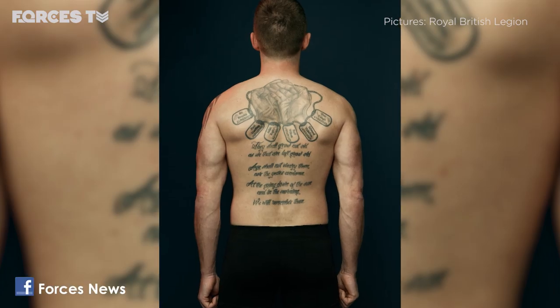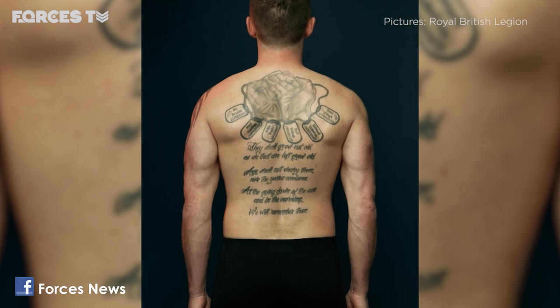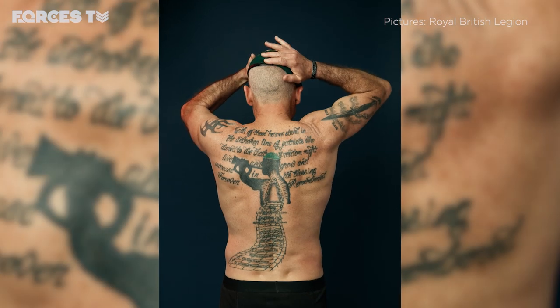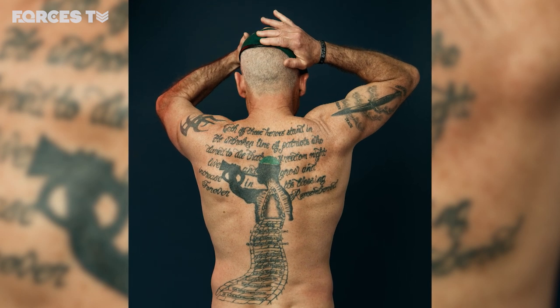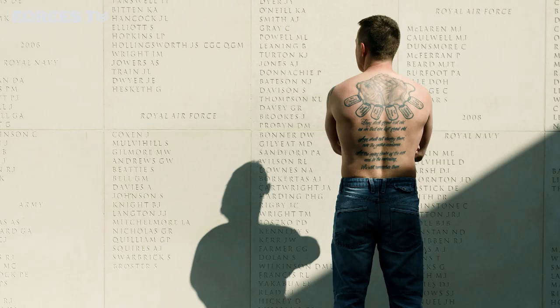There are two that spring to mind — Paul and Matt. Both of them have got the names of fallen brothers on their backs, huge back pieces, to commemorate those that fell serving beside them in Iraq and Afghanistan. Those two gentlemen sat for up to seven hours straight getting those tattoos done. To sit for seven hours straight in silence thinking about those that they've lost — that is their act of remembrance.